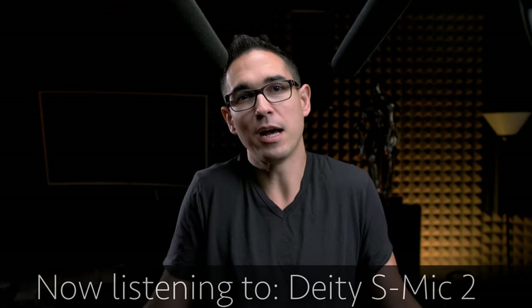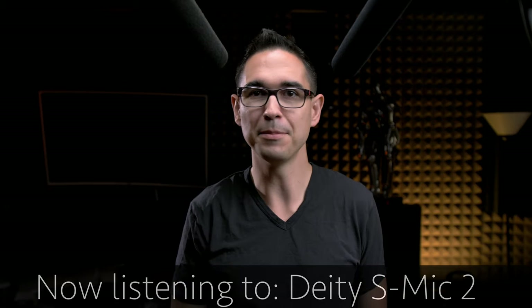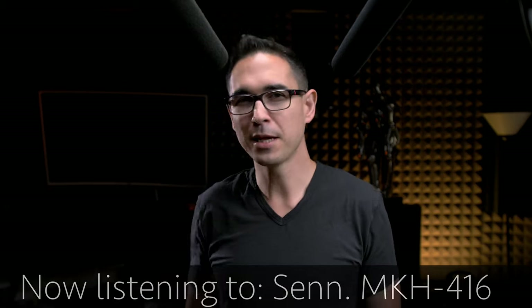So could you tell which microphone was used where? Well guess what — that was actually all the Deity S-Mic 2. It produces beautiful audio, and again, you'd likely only be able to tell the difference in a side-by-side comparison. But because you're probably wondering, here's the side-by-side comparison in all of those situations.